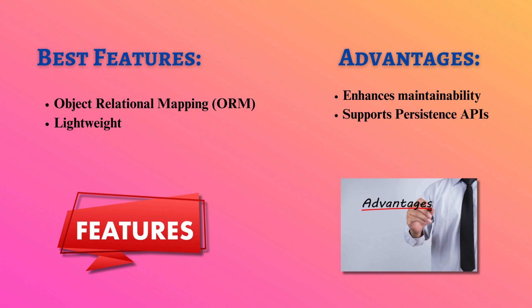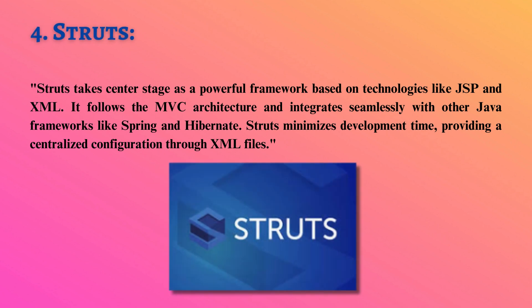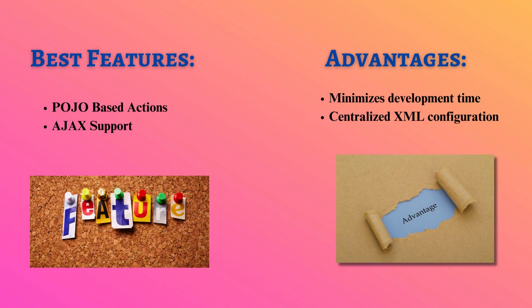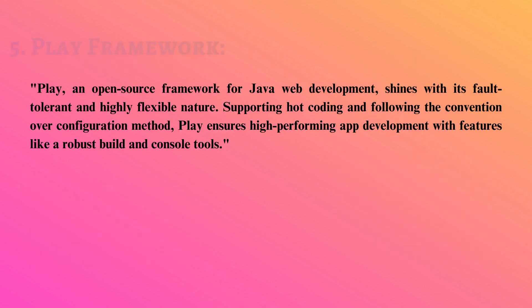It's a go-to choice for developers seeking abstraction from database implementation details. Struts takes center stage as a powerful framework based on technologies like JSP and XML. It follows the MVC architecture and integrates seamlessly with other Java frameworks like Spring and Hibernate. Struts minimizes development time, providing a centralized configuration through XML files.